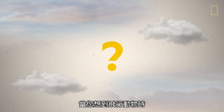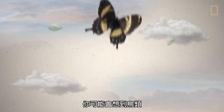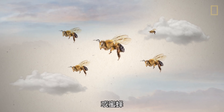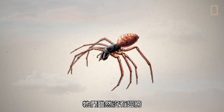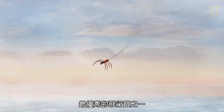When you think of flying animals, what do you think of? Birds, butterflies, or bees might first come to mind. But what about spiders? Even though they don't have wings, it turns out that spiders are actually some of nature's best aviators.